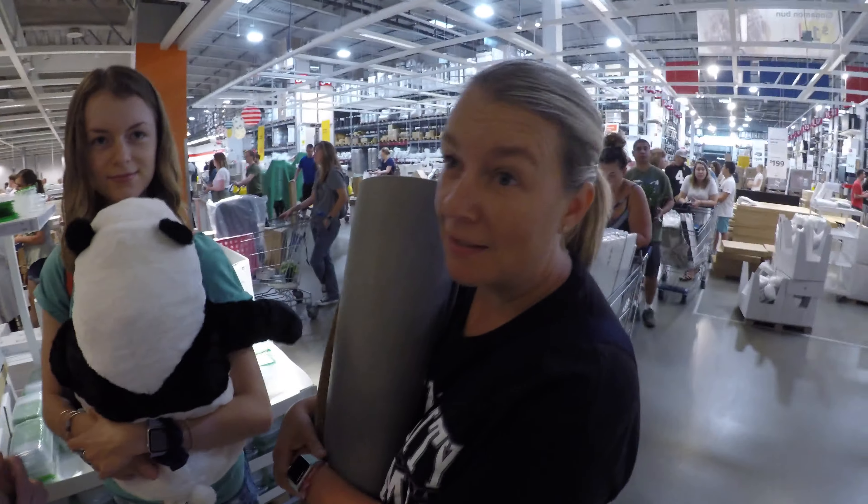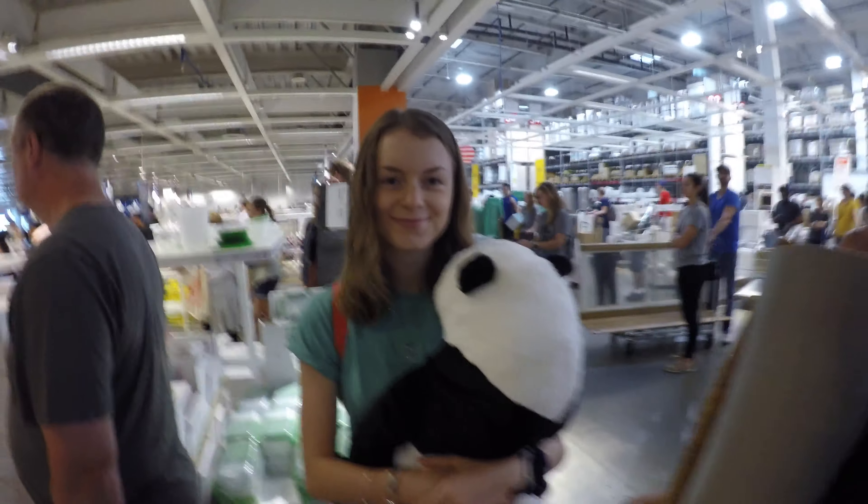We'll keep you posted on which one she decides. Molly, show everybody your new panda! Pro tip: never come to IKEA during the weekend because it's always super busy. If you want to come here, you're probably better off going on a weekday. At least Molly got a panda though, right?